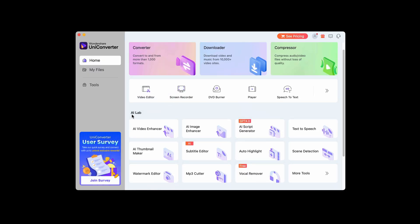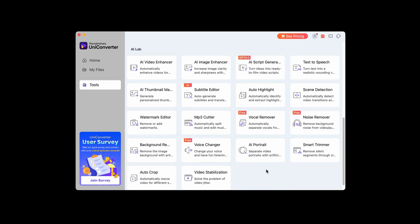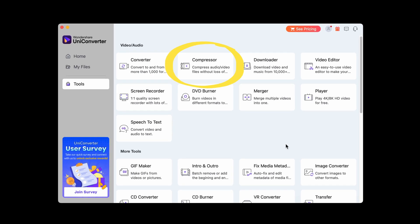What I'm interested in today is the AI Lab. If we click 'More Tools' you get a bunch of options. I want to look at the script generator, text-to-speech, the AI thumbnail maker, and the video compressor. As much as I'm in love with DaVinci Resolve right now, I have a problem with exporting and getting it onto social still looking good — the files out of DaVinci are actually pretty big even when exporting H.264. I'm wondering what kind of compression and quality loss Wondershare could provide as a middle ground.